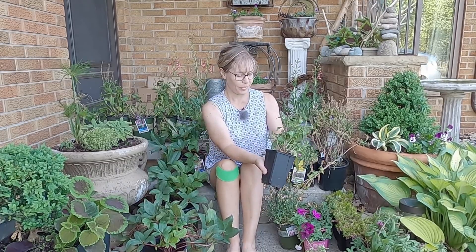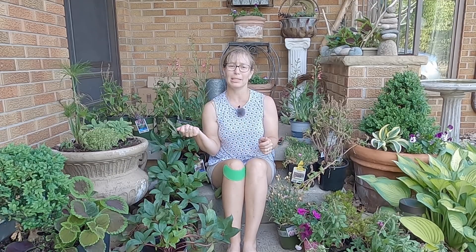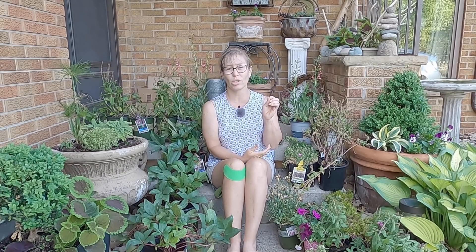White roots generally mean a healthy root system. Another thing I look for is how heavy the pot weighs. If a pot is really light, it probably hasn't been watered. If it looks droopy or dry but has new growth and nice white roots, I know I can bring it home, give it some water, and it'll get happy. On the opposite end, if it's really heavy, it's probably overwatered — those are harder to save. They might look yellow or have brown leaves. Let them dry out before putting in the ground.